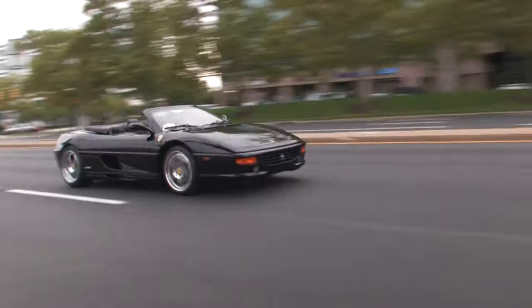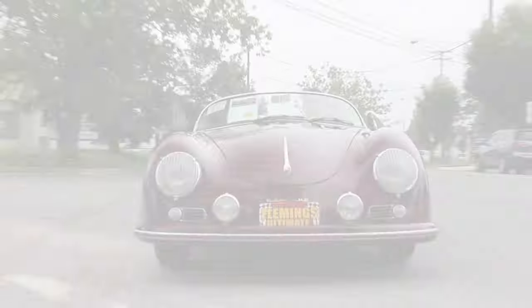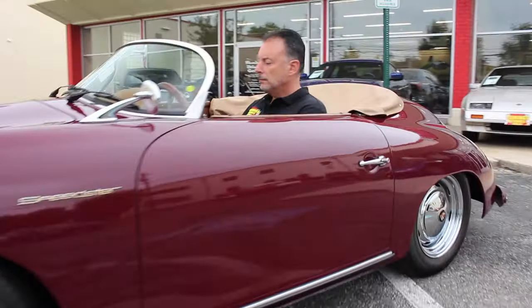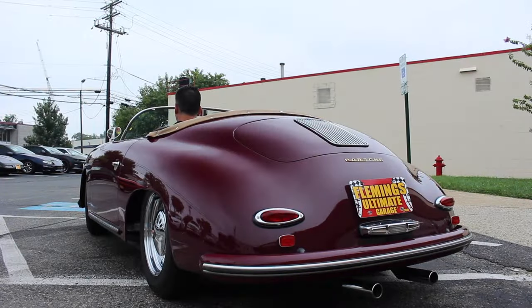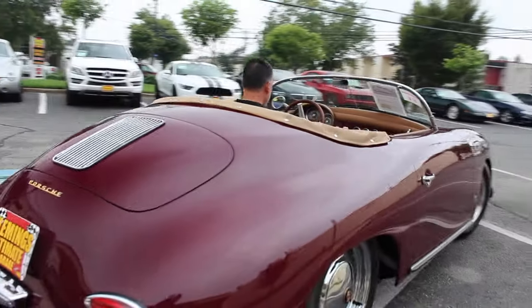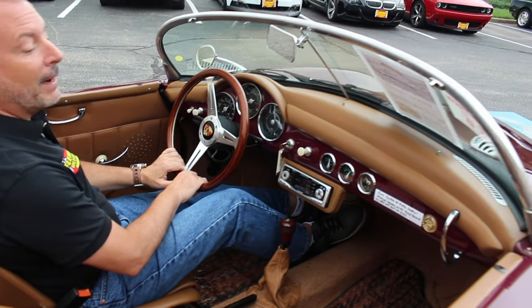Hi, I'm Tony Fleming, and this is Fleming's Ultimate Garage. How's the interior look on this, Rich? Looks just like it did when James Dean drove it. Minus the CD player.